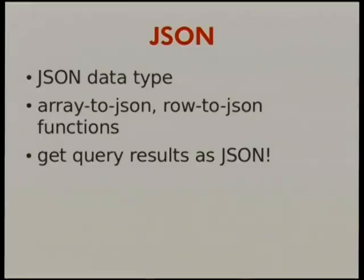The other thing people have been really excited about is JSON support. How many people here program with JSON as data? We had people come up to us when 9.2 was being released saying they were so glad we added that.